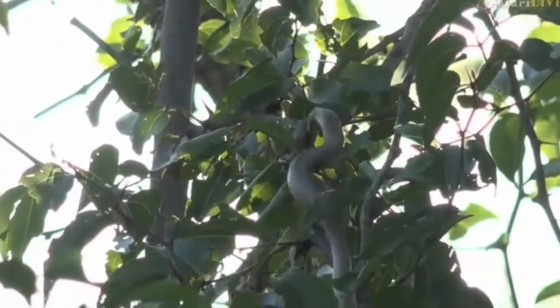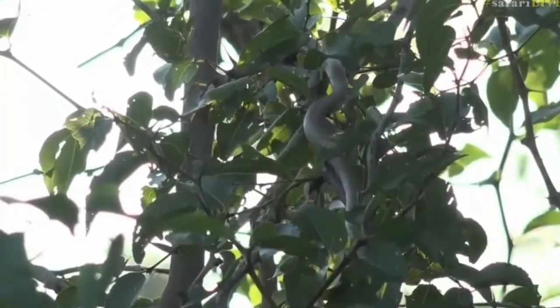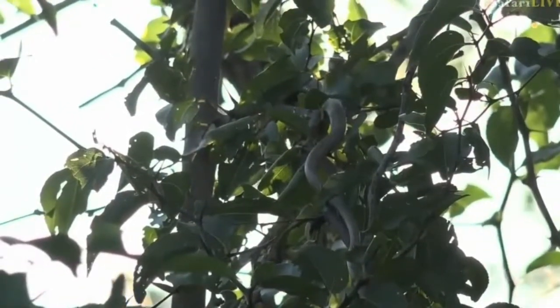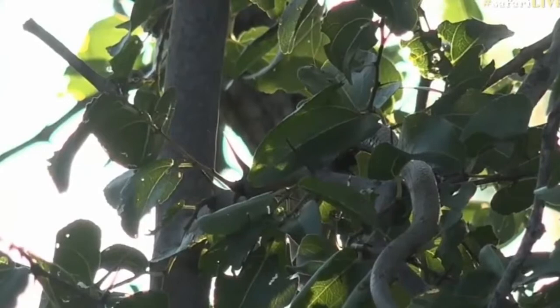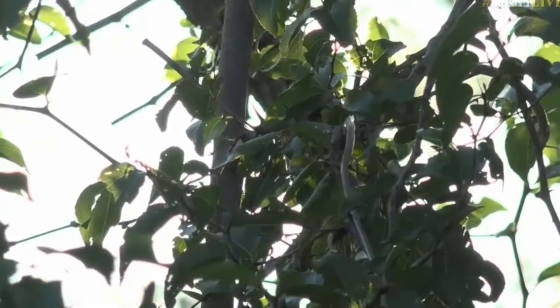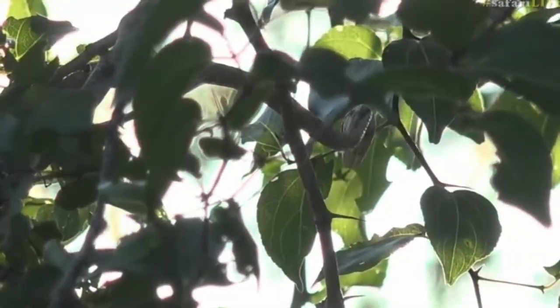We found a little vine snake — there it goes! This little snake is so agile through the trees. Let's see which way it goes and we might get a better view. It's so well camouflaged, just trying to see which direction it's going. It's called a vine snake or twig snake because it does appear to look like some of the vines or twigs — there's the head to the right, there we go.